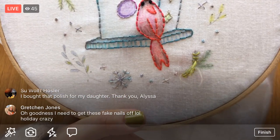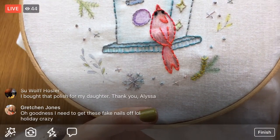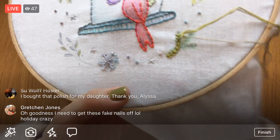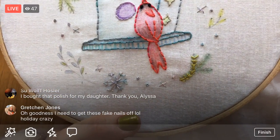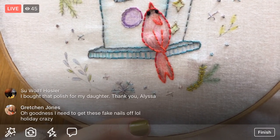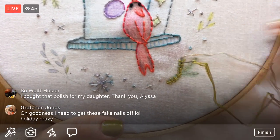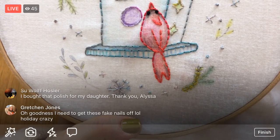I think I got it at a salon — they had a little bin of half off nail polishes and I got this green and I think it's one of my favorites now. Oh, you got funny holiday nails on! Alright, I'm going to get that little French knot on the end of this guy and then we'll move on to some of those other branches. I always like laying my embroidery on the table when I do French knots — I'll zoom in again for you guys.